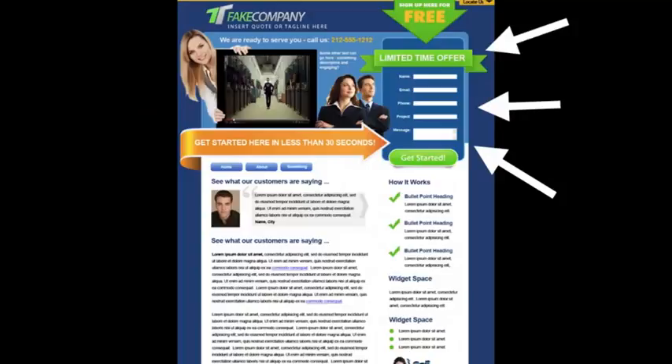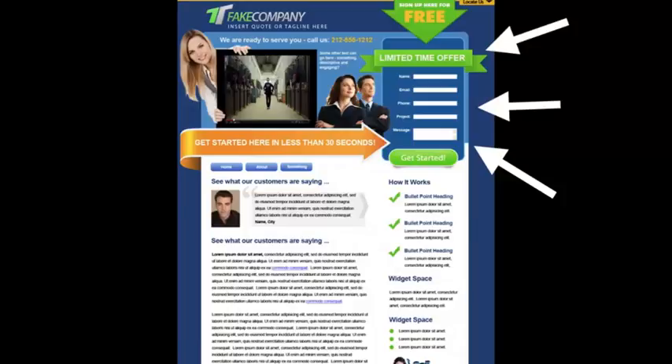Next, look over here to the right — this is a lead capture form, and this is key. Some people may not be ready to pick up the phone and call you and want to request more information. Here you can offer some sort of a bribe with valuable information in exchange for their contact information. Another trick is to put this contact form on every page, because you never know what page your clients will come in from — so if you have a form on every page, you're guaranteed they're going to see it.